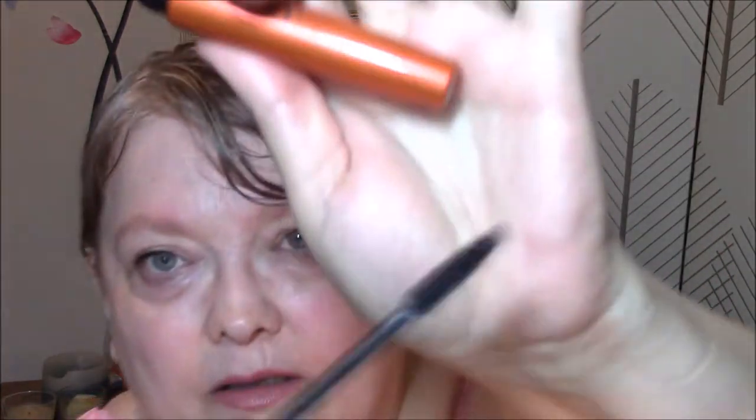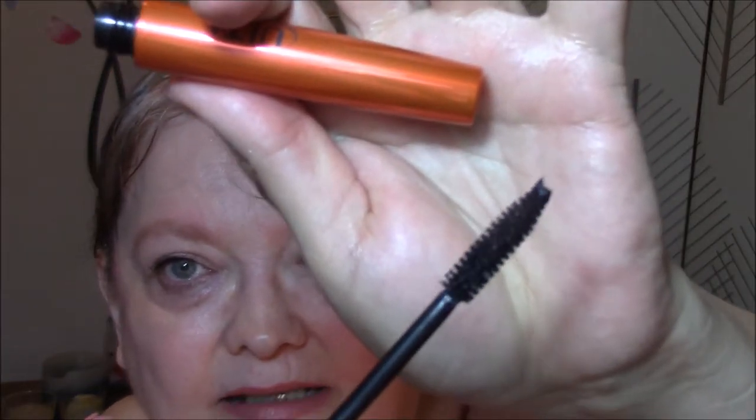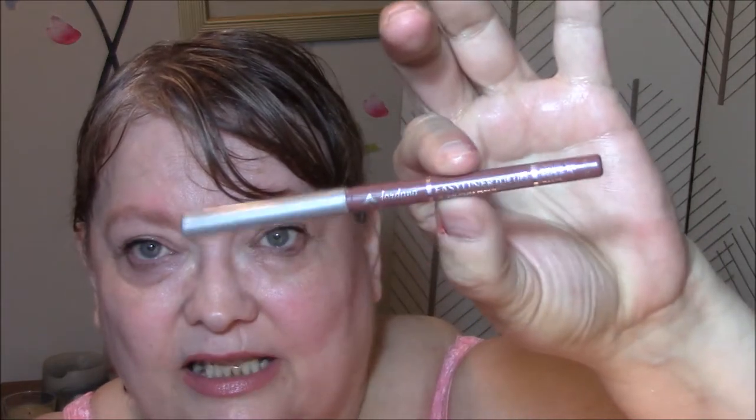I'm wearing my Ulta Voluptuous Volume Mascara — just a regular old wand on there. Also wearing my Ulta Eye Primer. And I'm wearing my Jordana Easy Liner for Lips in Rockin' Rose, just like I do every week until it's gone. That is in my Project Pan.